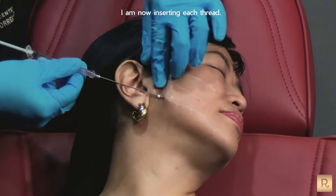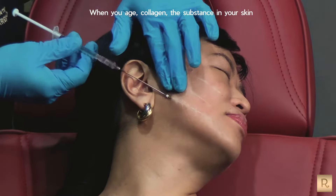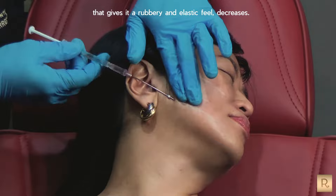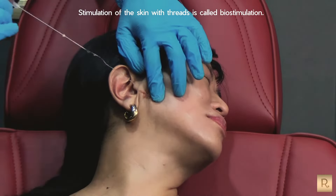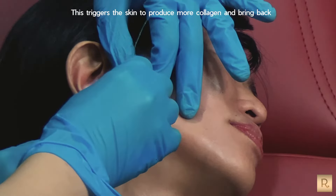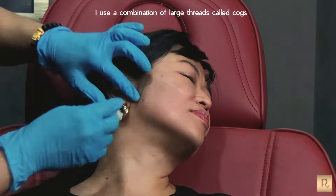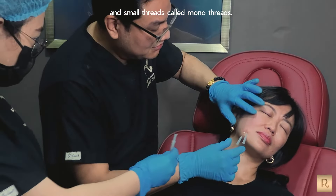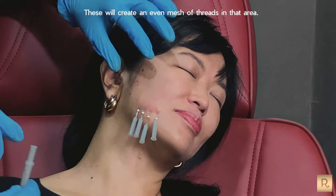I am now inserting each thread. When you age, collagen — the substance in your skin that gives it a rubbery and elastic feel — decreases. Stimulation of the skin with threads is called biostimulation. This triggers the skin to produce more collagen and bring back the youthful look and feel of your skin. I use a combination of large threads called cogs and small threads called monotreads, which will create an even mesh of threads in that area.